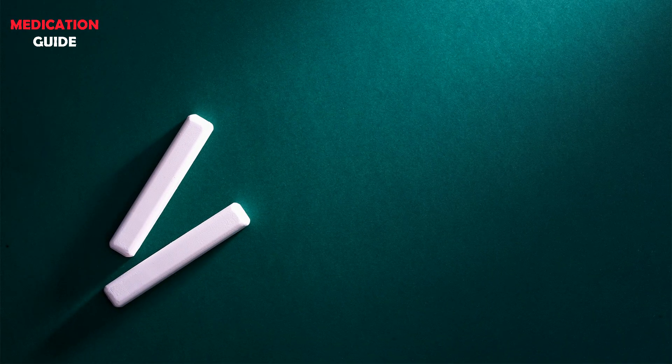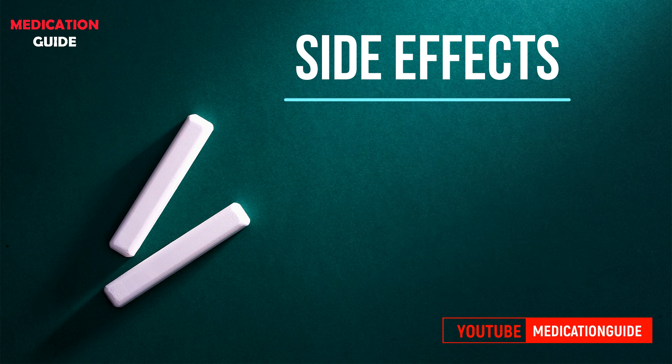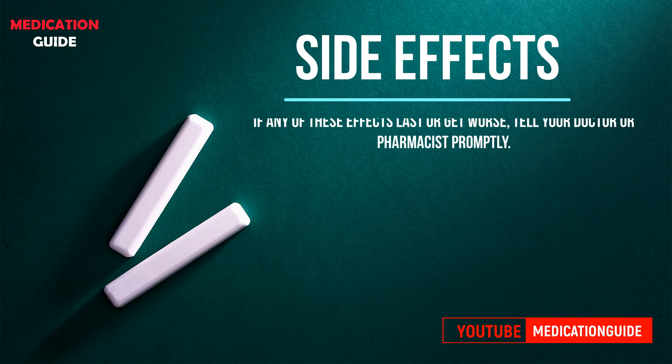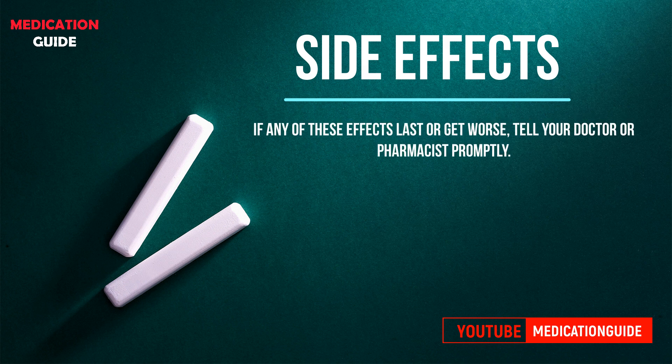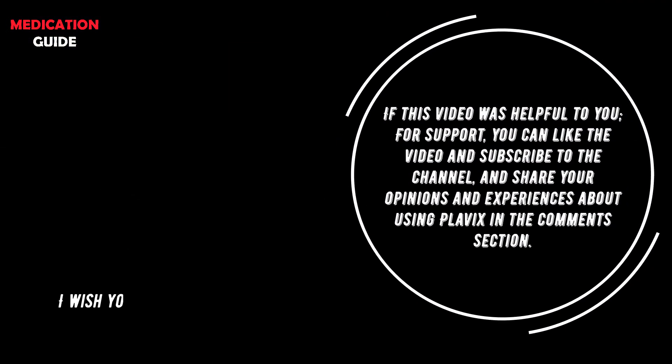Possible side effects of Plavix include: swelling caused by blood accumulation in the tissue, nosebleeding, bleeding in the stomach or intestines, diarrhea, stomach ache, indigestion or heartburn, dent in the skin, and bleeding in the area where the organ is entered during surgery. If any of these effects last or get worse, tell your doctor or pharmacist promptly.